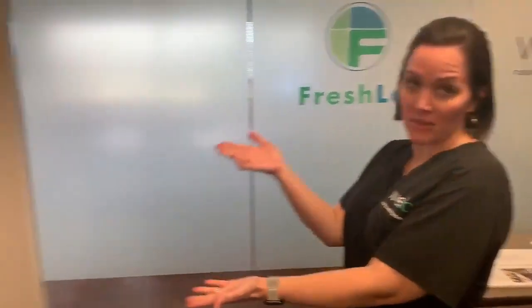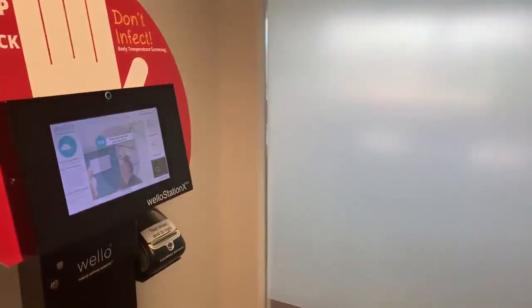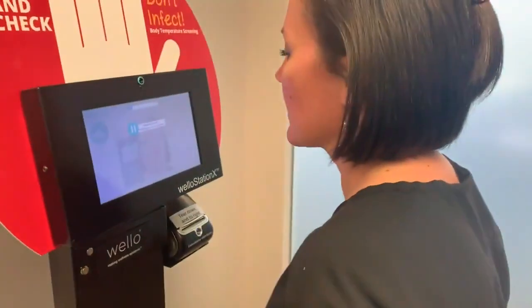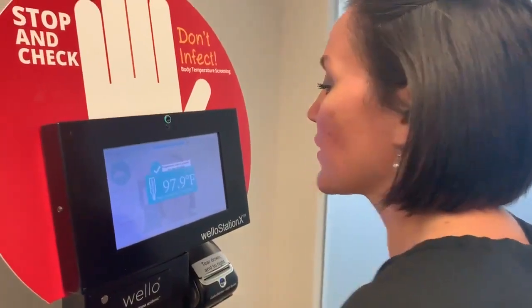This is the Wello station. The way it's used is a person would walk up to it and align their eyes in the circles. Within about three seconds they'll get a temperature reading.